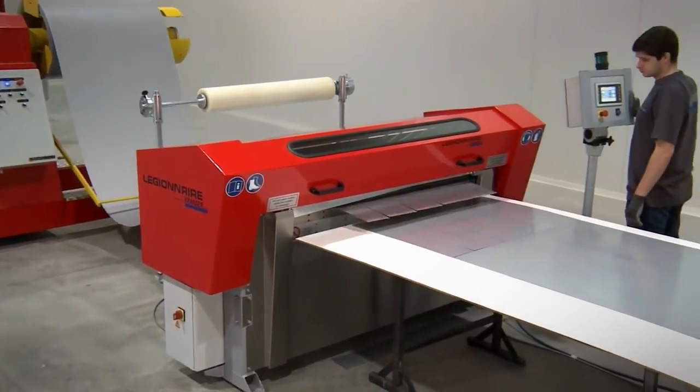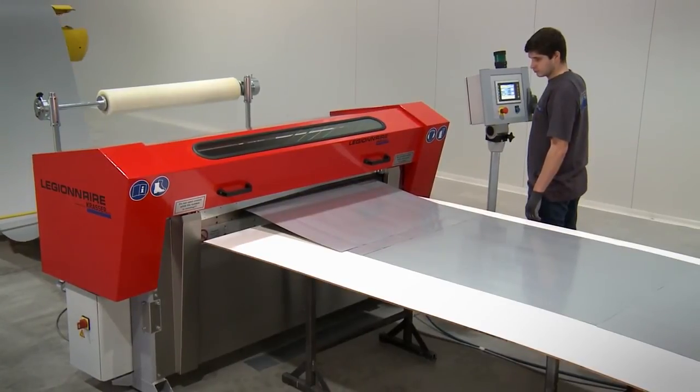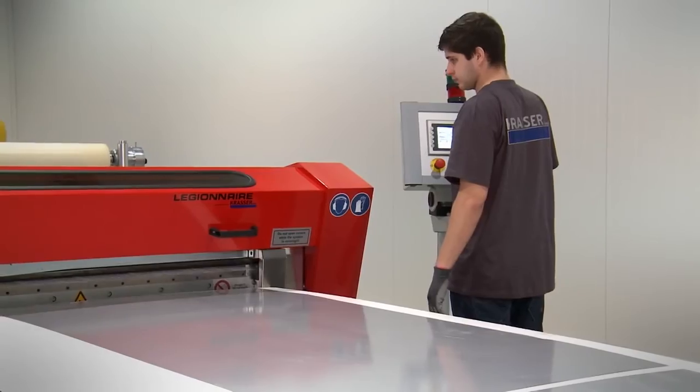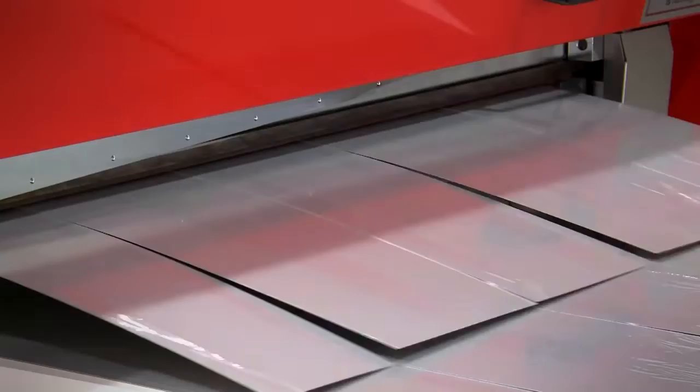If a motorised decoiler is used, coil weight and diameter are not limited. Rolled sheet is slit into strips and cut laterally by a guillotine, all with minimised offcuts.